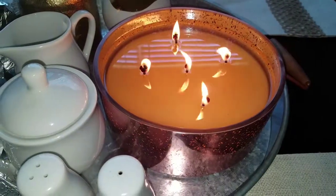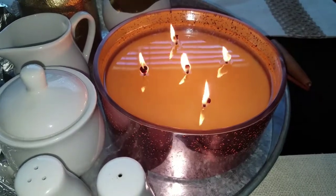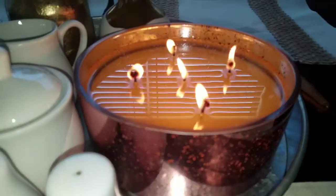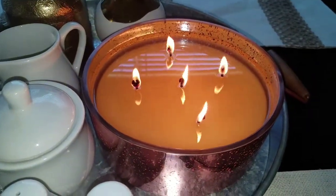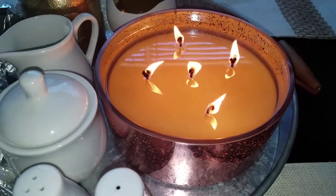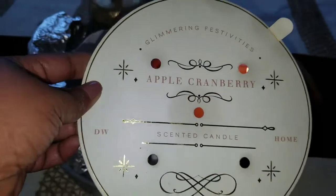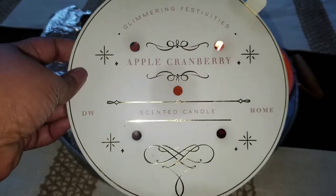Hi YouTube, coming to you with another review. This is the largest candle I've ever purchased. It is a 40-ounce DW Home candle with five wicks — as you can see, it's burning and it's fully pulled right now. The scent is apple cranberry and it's from their Glimmering Festivities line.